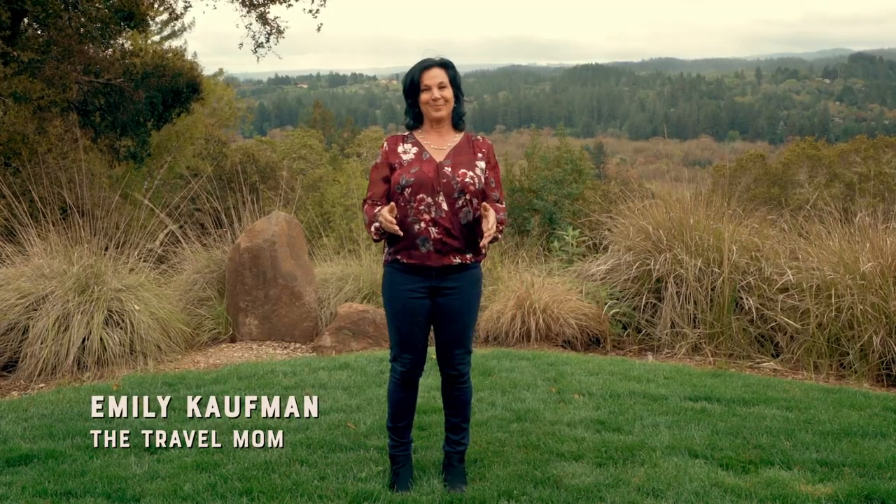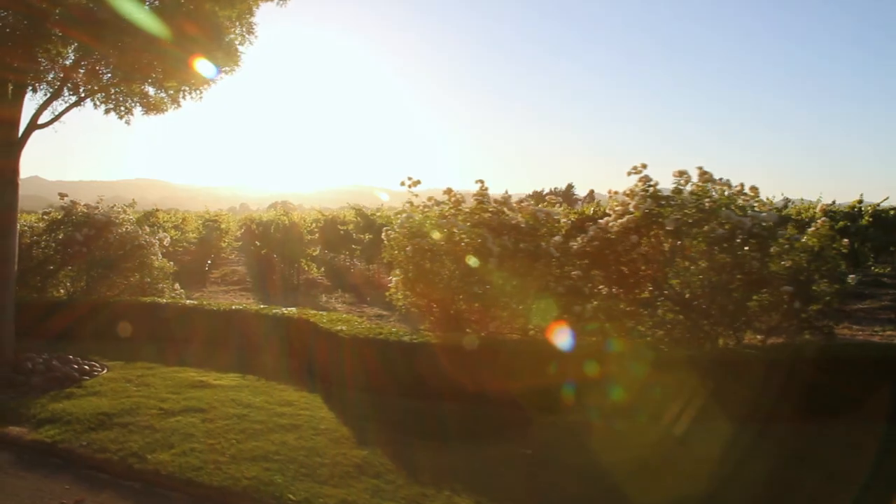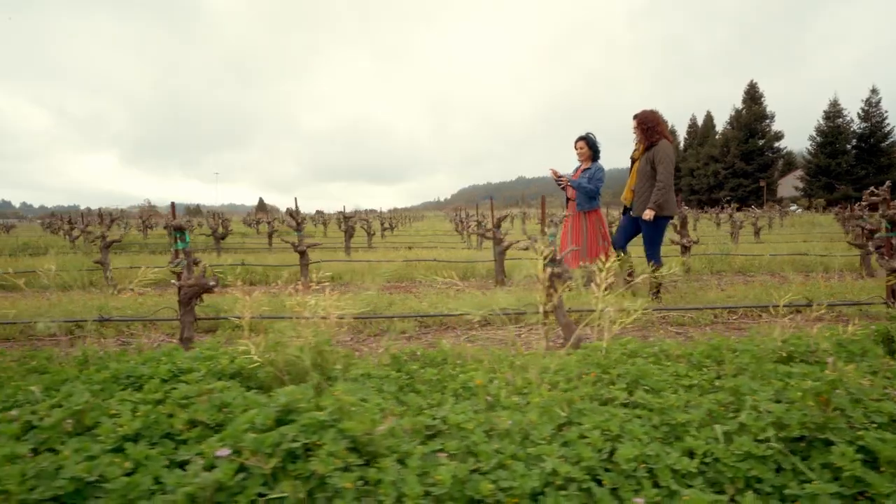Hi, I'm Emily Kaufman, the travel mom, and I really enjoy wine. However, the truth is I don't know that much about it. So I've come to Sonoma County in California, home to some of the best wines in the entire world, so I can learn more. Let's go explore Sonoma County.